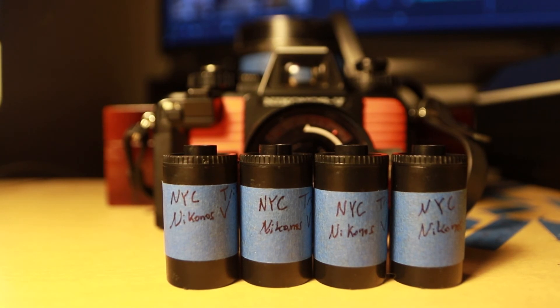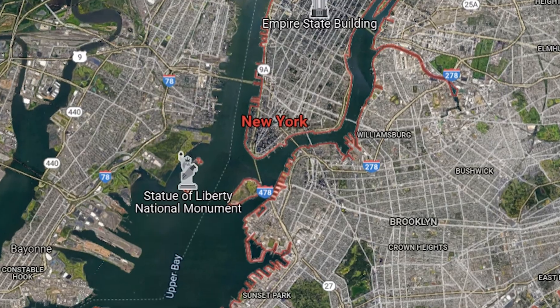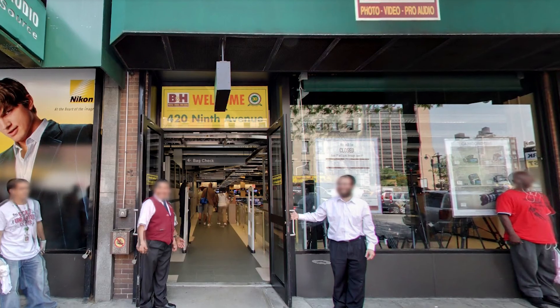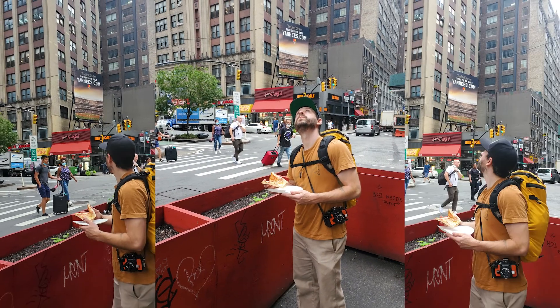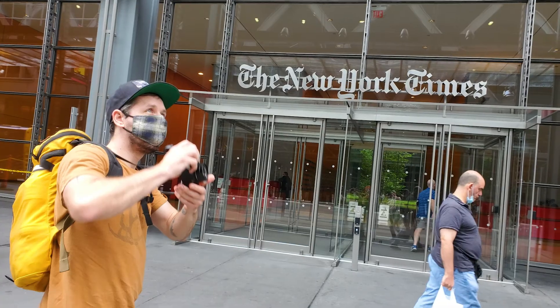These four rolls are from the seven hours I was supposed to spend in New York City before flying back home. Then, because of Hurricane Ida, I bought and shot these rolls of film at B&H. I'd never been to New York City before, and I thought, with seven hours to spare, why not shoot some black and white film and make a video about it?